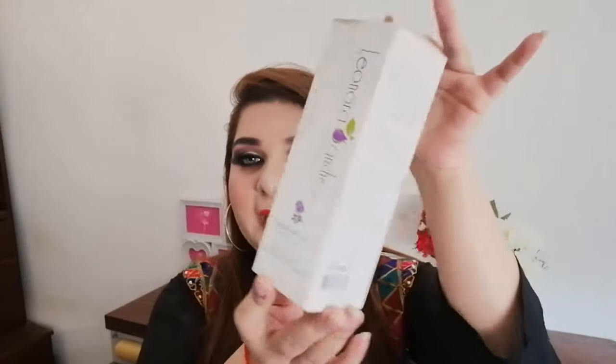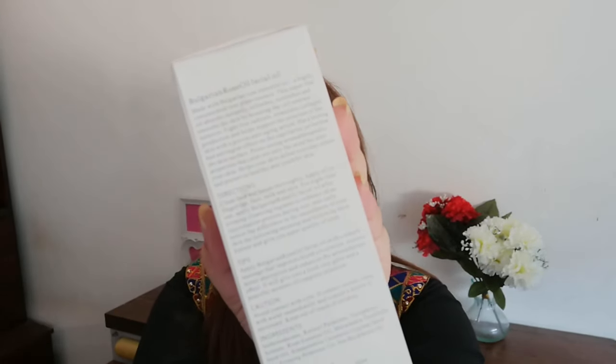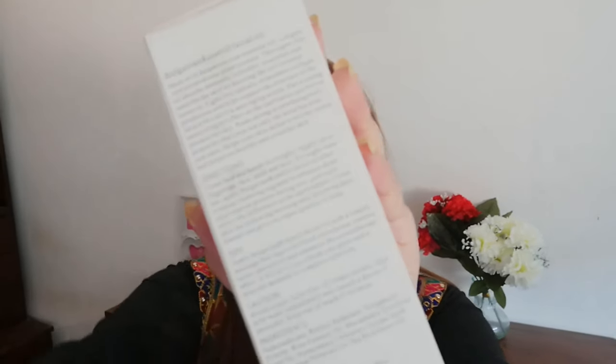I used this product and requested it, so our product is Vibrant Cosmetics Bulgarian Rose Oil. This is the box and its packaging, and we are going to review this. The packaging is very good because they have told all the details in the box — everything is mentioned.